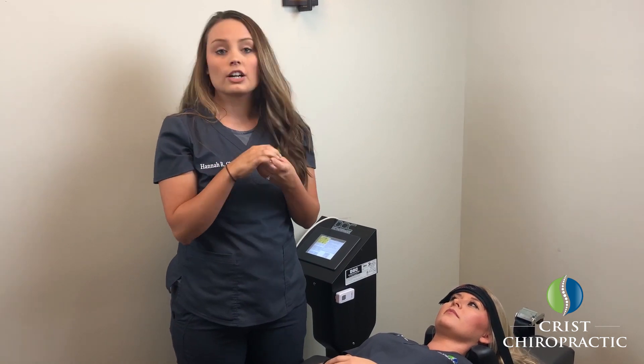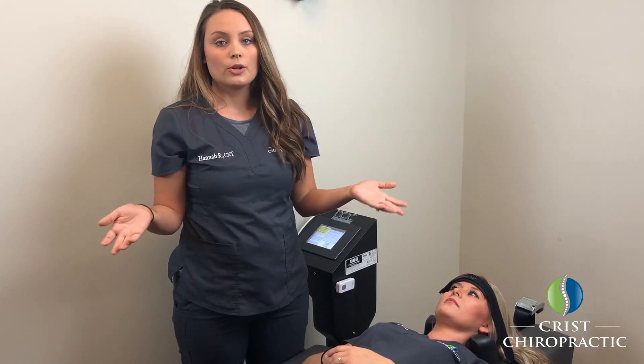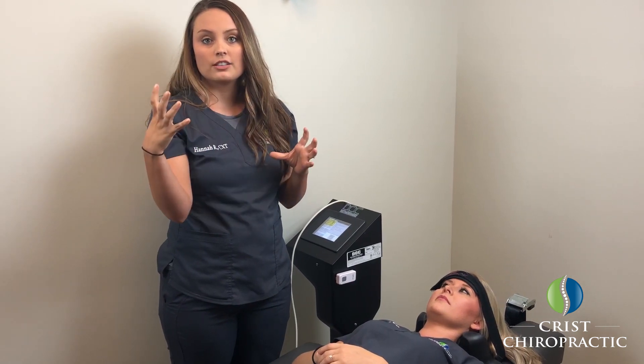It's going to help break down the scar tissue and ultimately, through a series of treatments, it's going to help with that ultimate nerve flow. We'll take a certain percentage of Courtney's body weight, and that's going to determine the amount of traction that the machine will do.